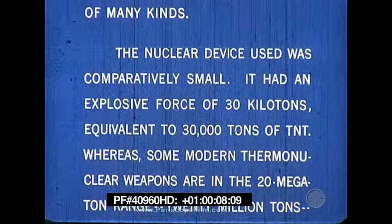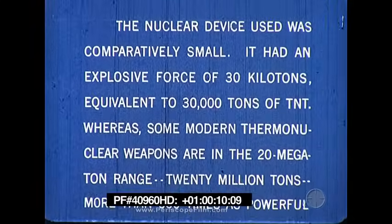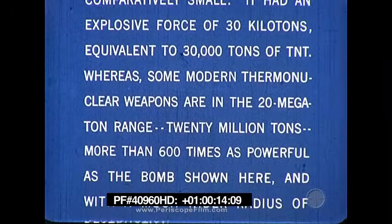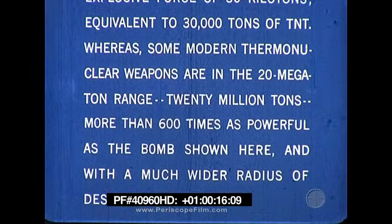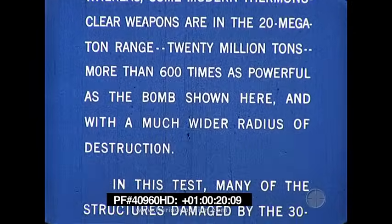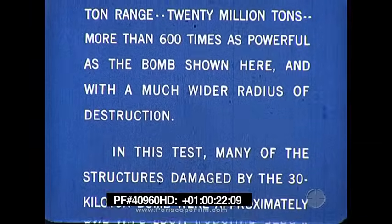An explosive force of 30 kilotons, equivalent to 30,000 tons of TNT, whereas some modern thermonuclear weapons are in the 20 megaton range — 20 million tons — more than 600 times as powerful as the bomb shown here, and with a much wider radius of destruction.